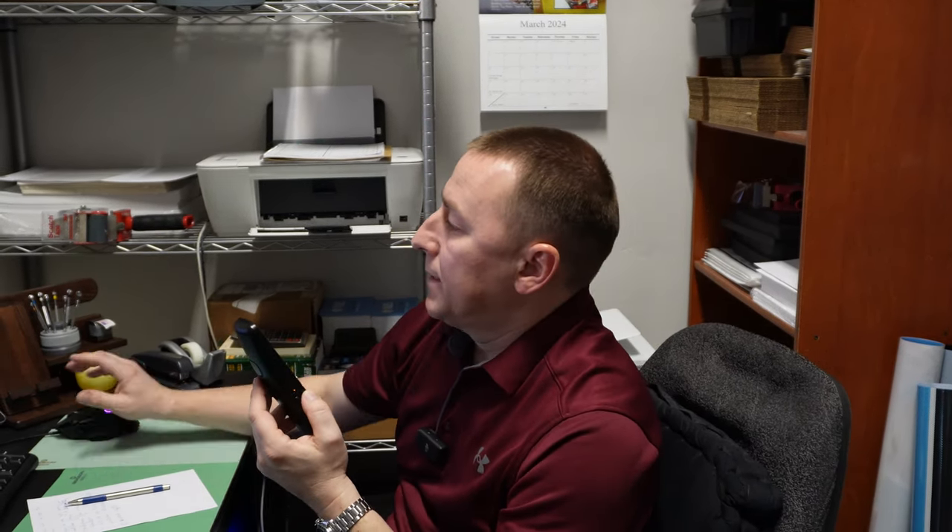A customer calls asking if they can bring in a watch today to have some links taken out. We confirm that we can do bracelet sizing on the spot — it takes two to five minutes at most. The customer says he just wanted to make sure because it's his son's birthday party today and he didn't want to show up if we were too busy. We tell him anytime before two o'clock.